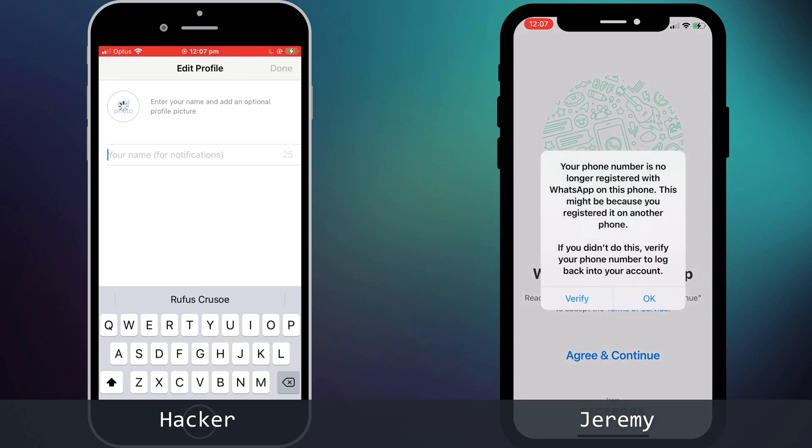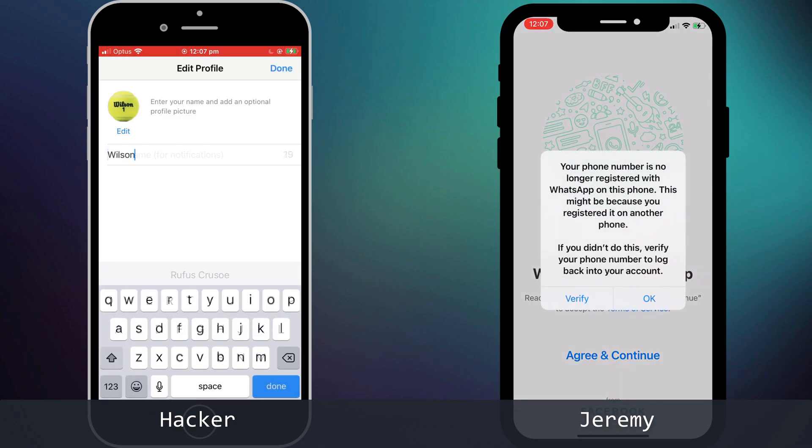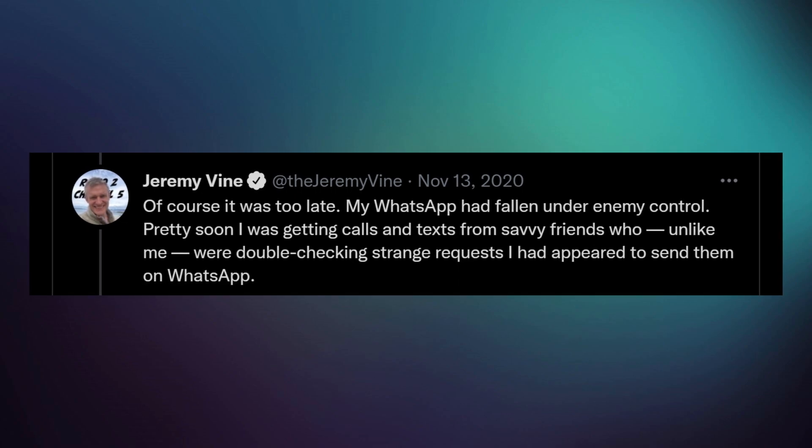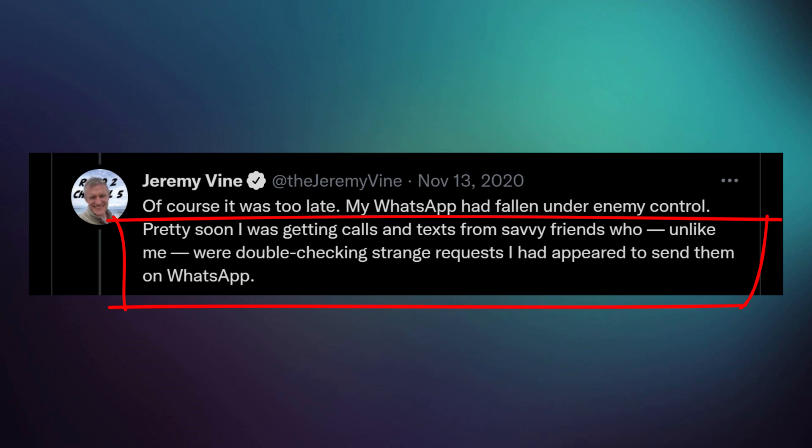Jeremy receives an alert in WhatsApp notifying him that his account is now associated with a different phone. The hacker has control of his account, and the process begins again — people in Jeremy's contact list start receiving SMS activation codes and requests from Jeremy's hacked account to reply with the code. It's a horrible and scary situation for those affected, but thankfully it can be prevented by simply enabling two-step verification on your WhatsApp account.